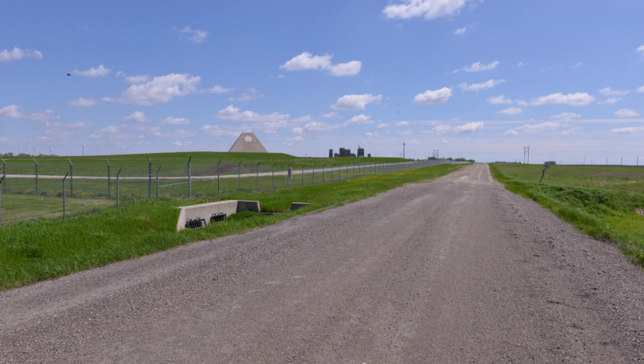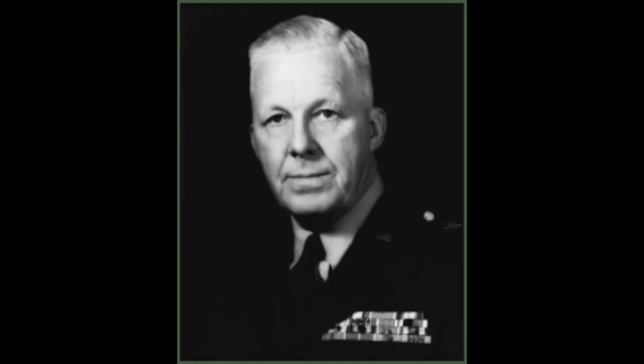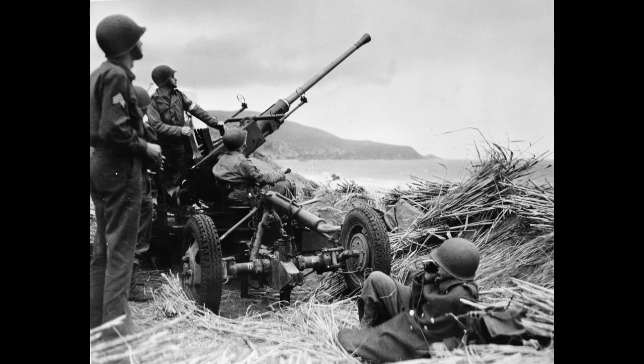What you're seeing is not an Illuminati pyramid, but the Stanley R. Mickelson Safeguard Complex, named after Lieutenant General Stanley Raymond Mickelson, former commanding general of the U.S. Army Air Defense Command. He is recognized for bringing our air defense artillery from the era of guns into the age of missiles.